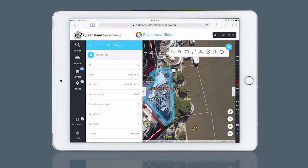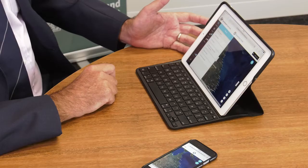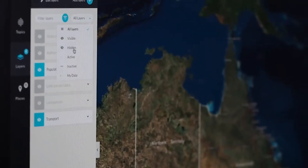The new Globe is still easy to use, fast, free, and contains the same spatial data — well over 600 layers from all parts of Queensland Government — but it is now browser-based, which means you don't need to download an application to access it. This makes Queensland Globe fully mobile, available when and wherever you need it on smartphones and tablets. Staff or users in the field will now have the ability to pinpoint their location and access data they previously could only view in their office or home.